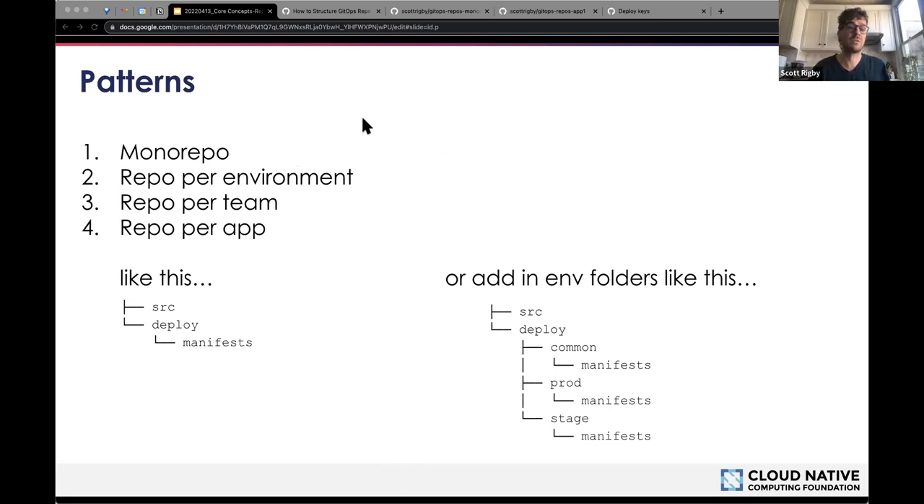For example, it could look as simple as having a source directory with your source code, a deploy folder containing your manifests and Helm charts and other popular formats. If your app has different options per environment, you might want to add a directory for each of those too. Alternatively, those could live in a separate GitOps config repo in a pointer style. If you use popular tools like Helm, Kustomize, or Terraform to manage your app manifests, this is a good place for that convention.